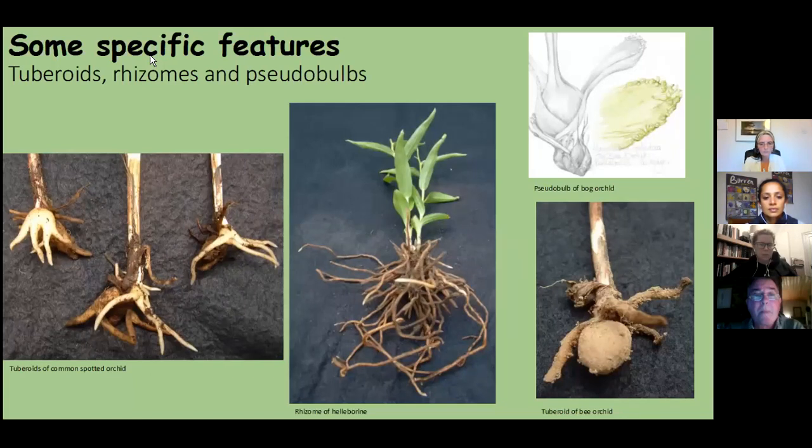On the left are the palm or finger-like tuberoids of the common spotted orchid and the early marsh orchids. In the center, the rhizome of a helleborine. On the bottom right, the circular tuber of a bee orchid — and it is from here that the word orchis, or orchid, comes from. This is an allusion to the similarity between the shape of this circular tuber and a male testicle. When the Greeks were naming these plants, it was thought orchids only grew where the semen of satyrs had fallen on the ground. In the top right corner is the only Irish orchid that has a pseudobulb: the bog orchid, Hamarhabaya paludosa.